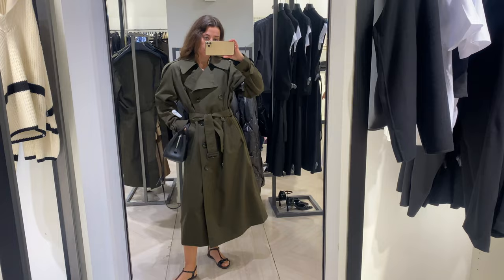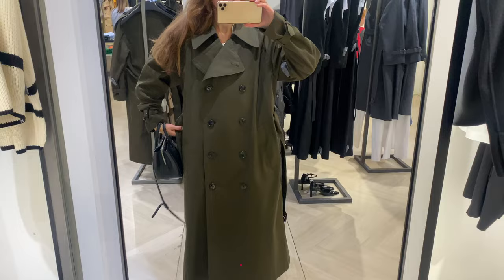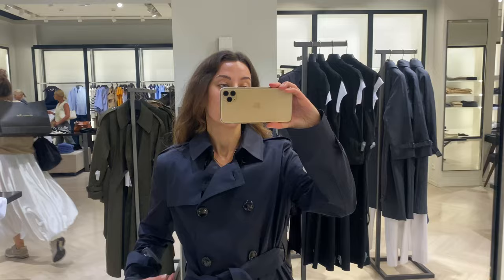This trench is lined, which helps add protection from rain and cold weather. I'm trying on size S and I like how it fits. The price for this trench is now about $300 US dollars.